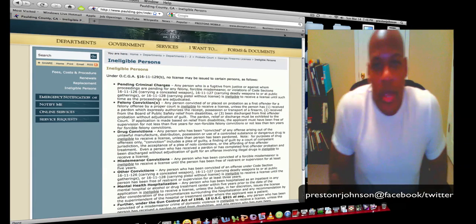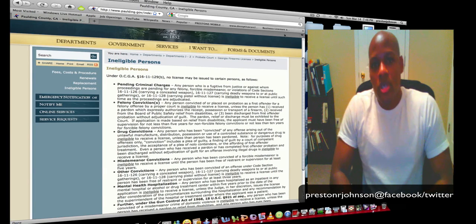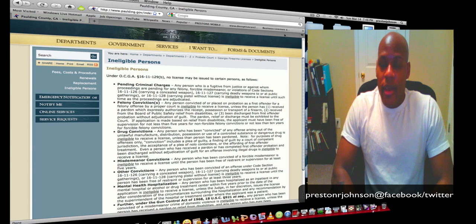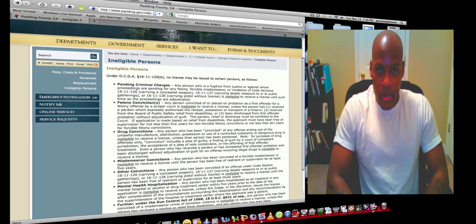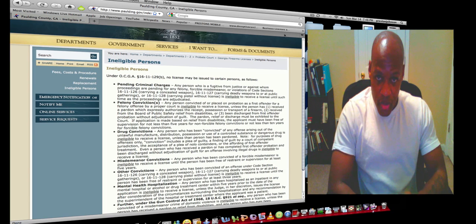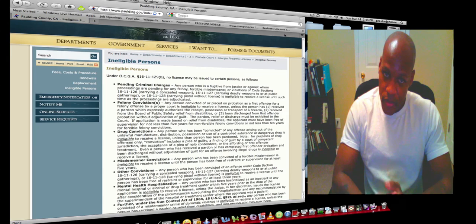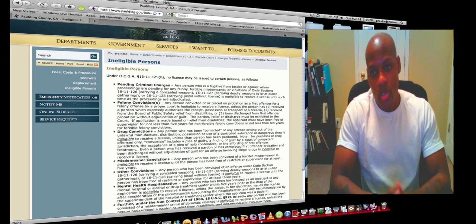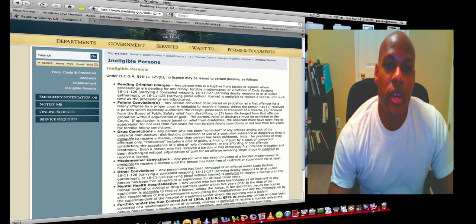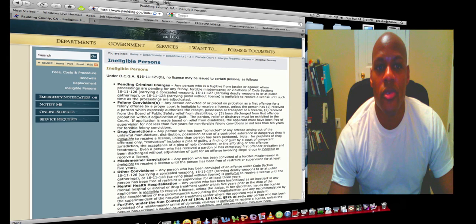So that's it — that is for the state of Georgia: obtaining your firearms license for concealed and/or open carry. If you have any questions, please subscribe to my YouTube page. You can get me on Facebook or Twitter, both under Preston R. Johnson. Have a nice day, and I hope that this information has been helpful to everyone out there. Thank you.